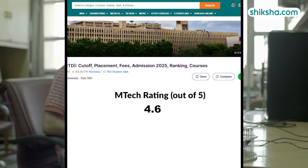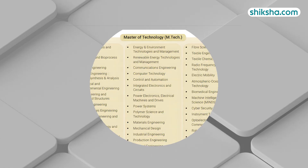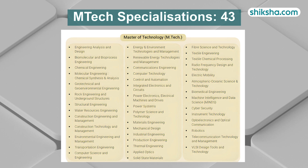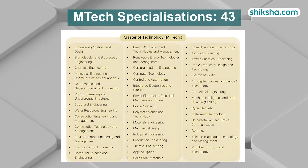Looking at the academics, the M-Tech course here is rated 4.6 stars. It has 43 specializations. Some of the unique ones include renewable energy technologies and management, atmospheric oceanic science and technology, and electric mobility.